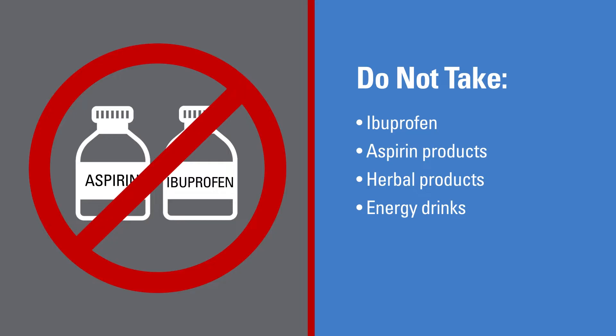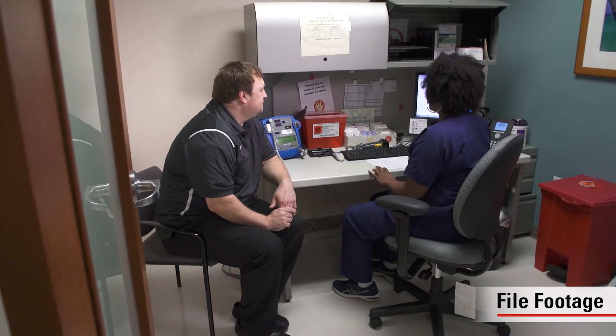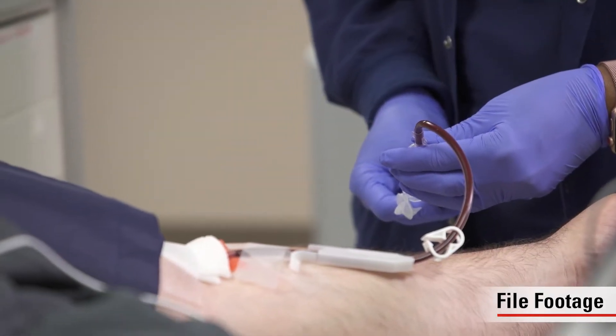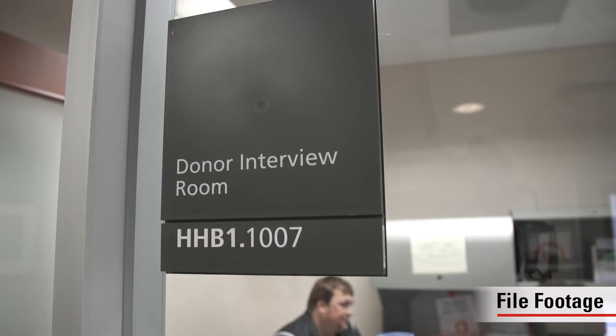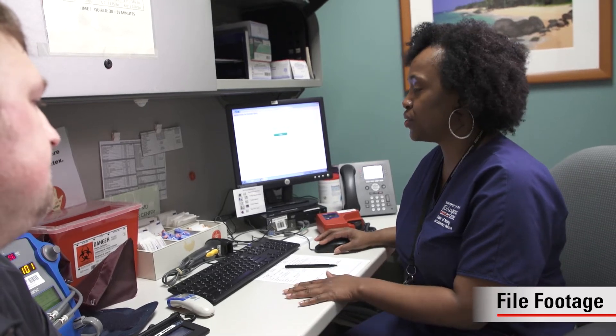Donors must bring a valid photo ID such as a driver's license or passport. At this appointment, we will ask questions about medical history such as autoimmune diseases, perform a quick physical exam, and draw blood to check the donor's hemoglobin level. We will also screen for infectious diseases that are transmitted by blood. If the donor is female, we will do a pregnancy screening test. We will check the donor's veins in their arms to make sure they are suitable for donation.